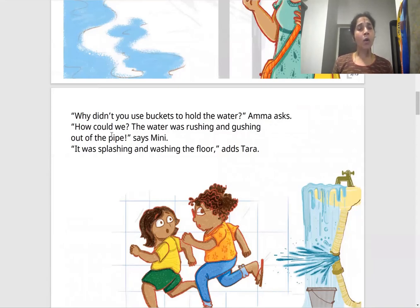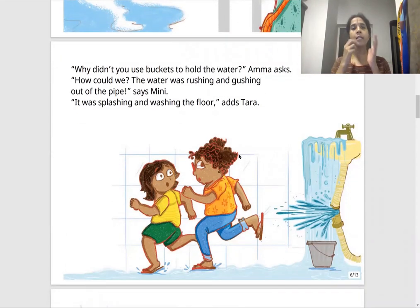"Why didn't you use buckets to hold the water?" Amma asks. "How could we? The water was rushing and gushing out of the pipe," says Mini. "It was splashing and washing the floor," adds Tara. Rushing means coming fast; gushing means coming out with full force out of the pipe. You can see the water just coming out with full force, and the floor is completely flooded.